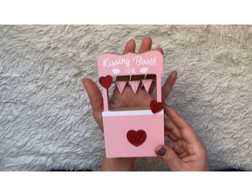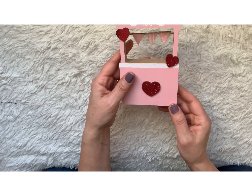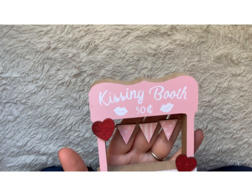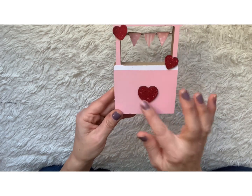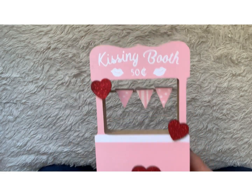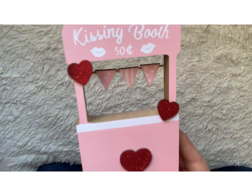I found this kissing booth Valentine's Day decoration for a dollar 25. I did have to go through them to pick out the best one because a lot of them had flags or pennants where the glue gun globs were oozing all over the string, and some of the hearts looked burnt and had too many imperfections. So this is the best one I could find, which is really adorable.